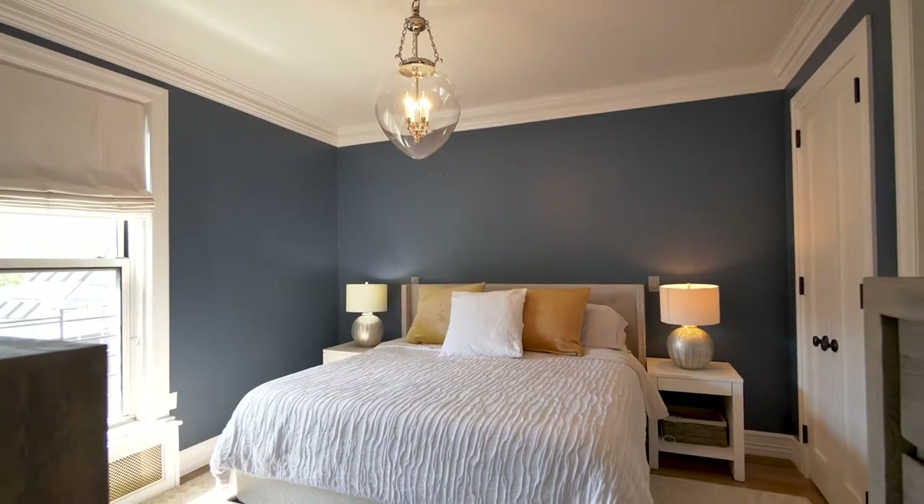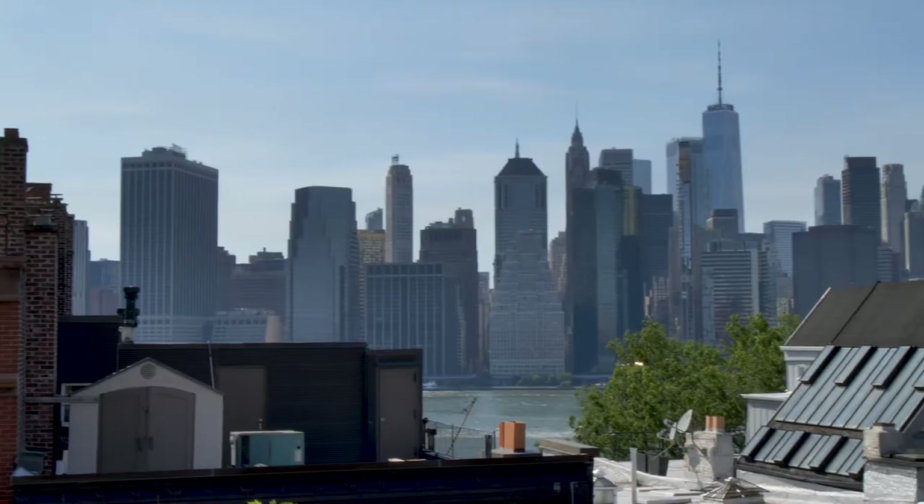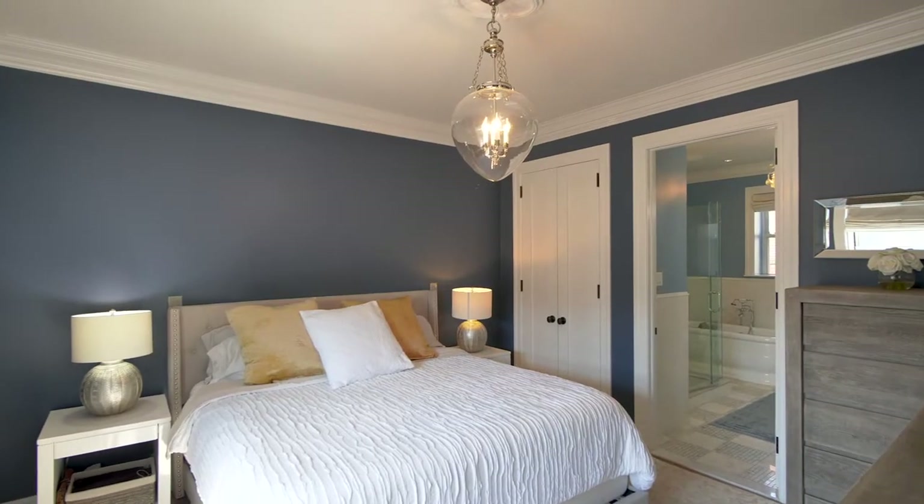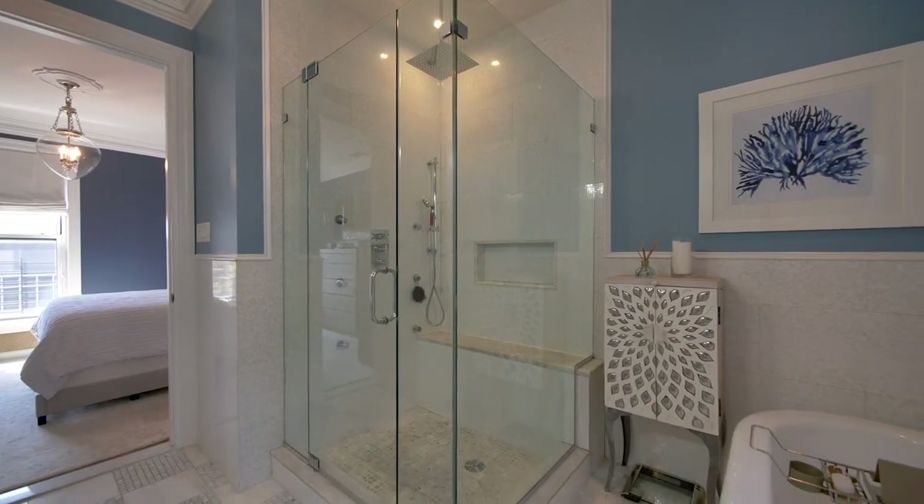The primary bedroom suite is 18 feet deep and enjoys the same wonderful panoramic views. It includes a spacious, bright bedroom and a superbly appointed bathroom.